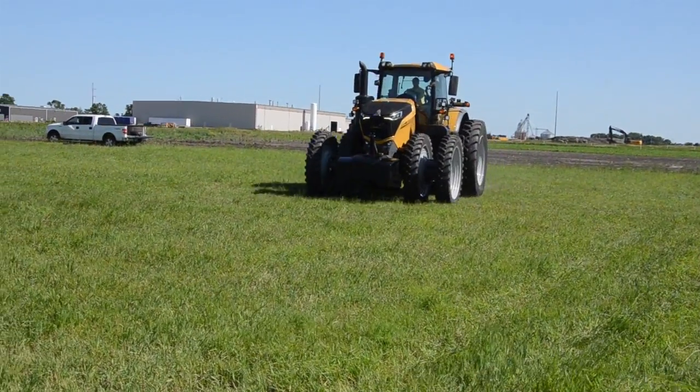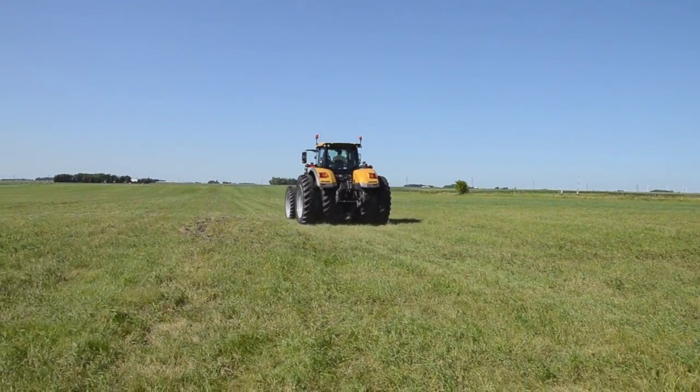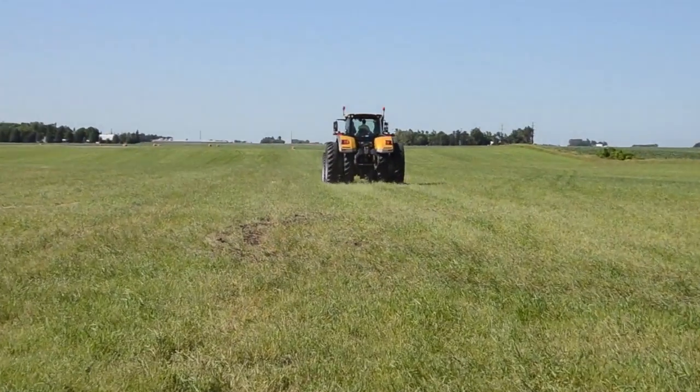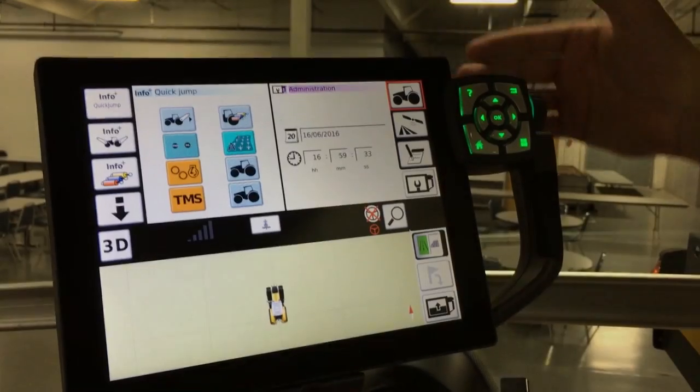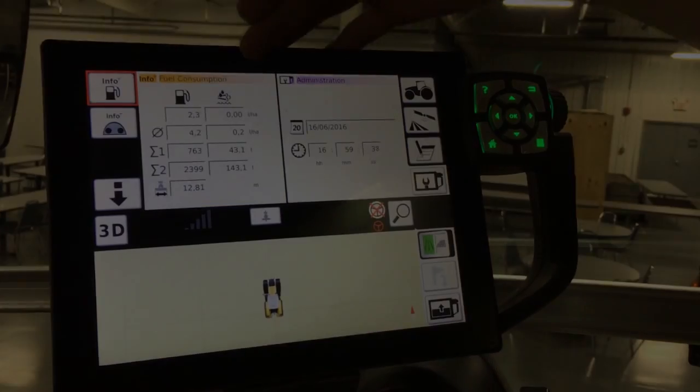The tractor features the AccuDrive drivetrain, our next generation CVT transmission. This provides stepless capability to go from 60 feet per hour all the way up to 31 miles per hour without any change in ranges — very impressive in that category. That takes a lot of the operation out of the customer's hands so they can focus on the task at hand. The customer no longer needs to worry about controlling the ranges or controlling four wheel drive on this tractor, because it's intelligent.